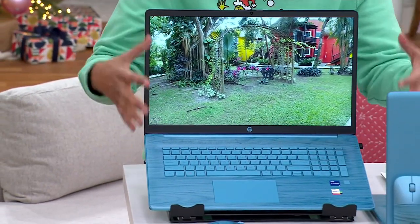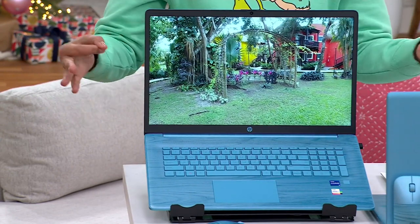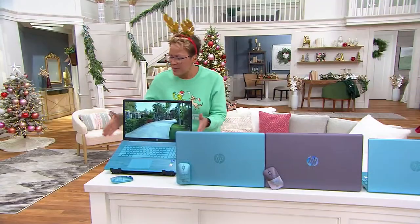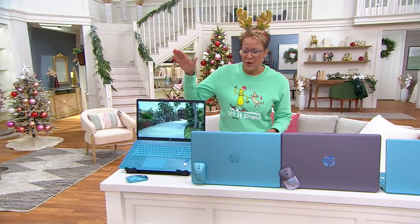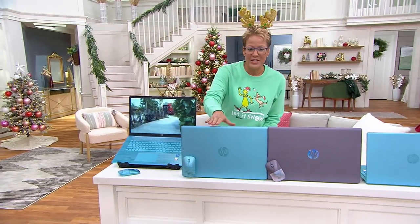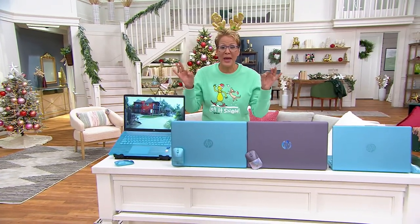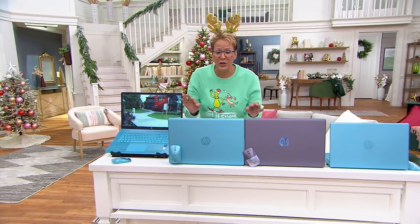It's the most storage we've ever offered with one terabyte of storage on a solid state drive. So you have your choice of a 15 inch or a 17 inch. All of them are touch, and the colors we have remaining are only available here at QVC.